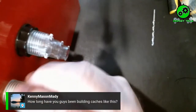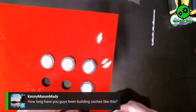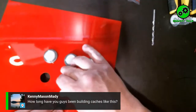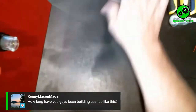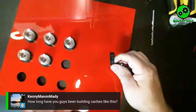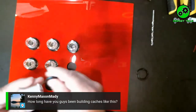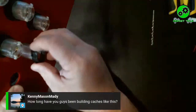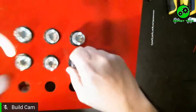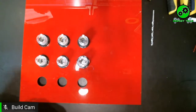Kenny asks how long have you guys been building caches like this. For me personally, this will be one of my first nine-button builds. I've been building gadgets for about four years now — started in South Carolina and now in Memphis. Chad has also been caching since 2015, though his original caches weren't gadget caches. As he was putting them out, he started looking at ways to make them better, and moved into gadget caches about four years ago.